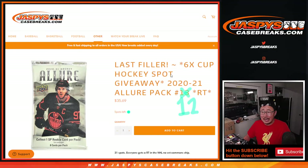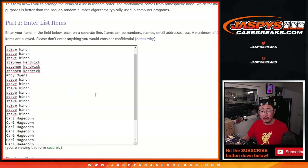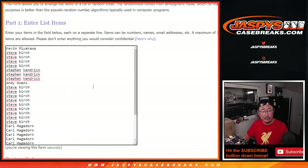Hi everyone, Joe for jazbeescasebreaks.com coming at you with 2020-2021 Allure Hockey Pack number 12. It's the only filler we had to do to unlock that one box break of the Cup Hockey, which I have right here coming up in the next video. Very big thank you to everybody here for making this happen.